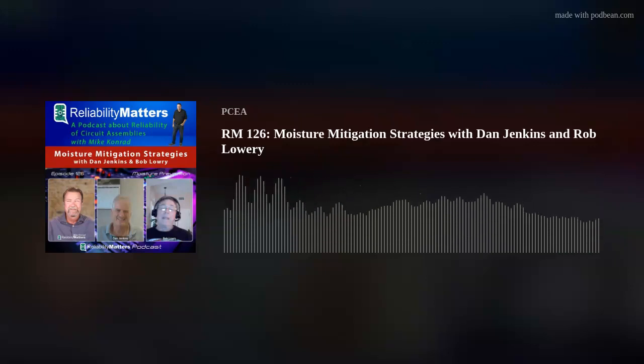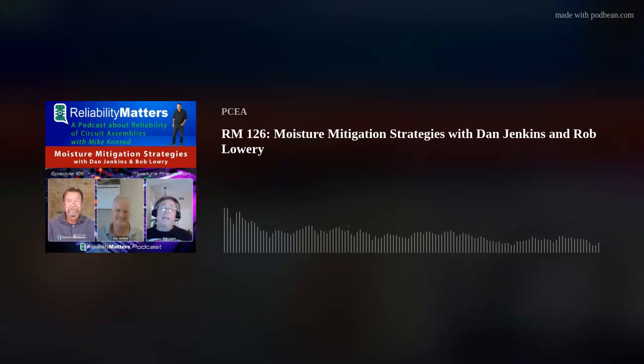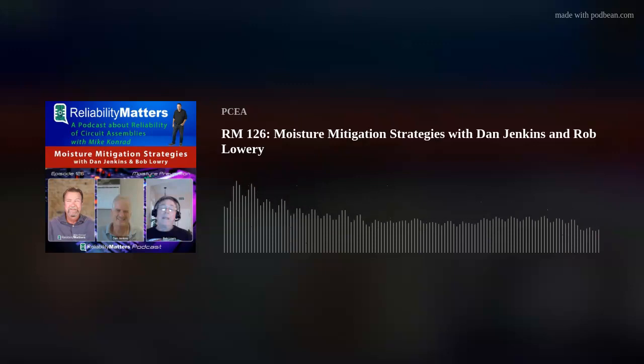I am always intrigued by company names — sometimes it's just the name of the founder, and sometimes it has a little bit of history to it. How did you get started with the background in construction equipment, heavy equipment, cranes, and things like that? What attracted you to the moisture mitigation world?